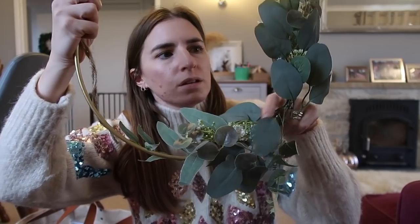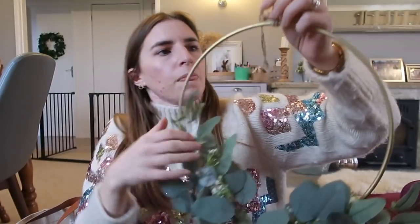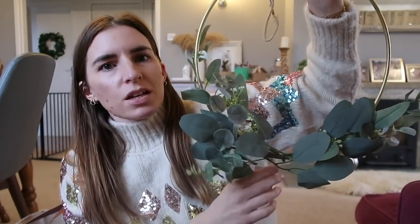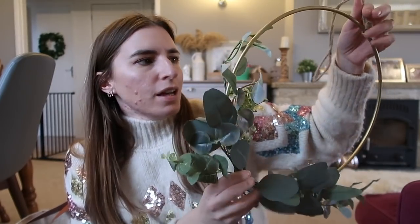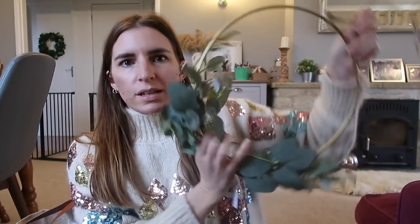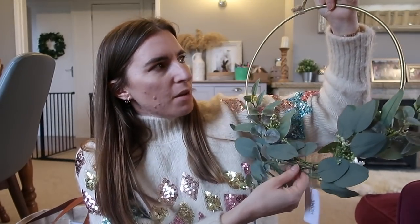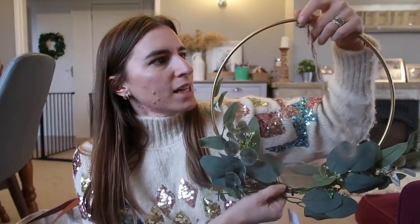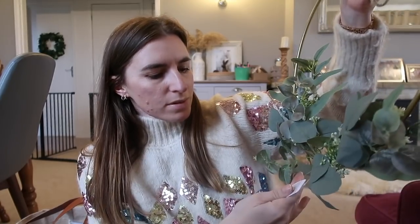eucalyptus around it. It's a proper metal frame with just a little bit of string attached to it. This was six pounds and I just thought it was really sweet, really simple, quite a classic looking wreath. Obviously you could move it, put it on its side, put a little candle in the middle if you wanted to add your own touches to it. I just thought it was a really nice wreath ring and I'll probably leave it up all year round.